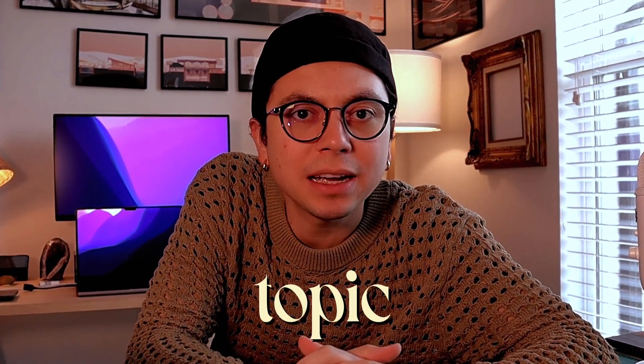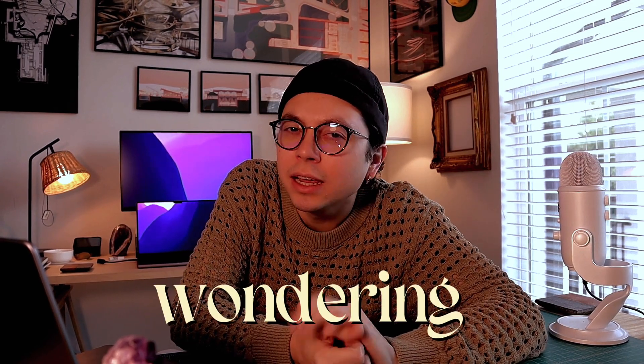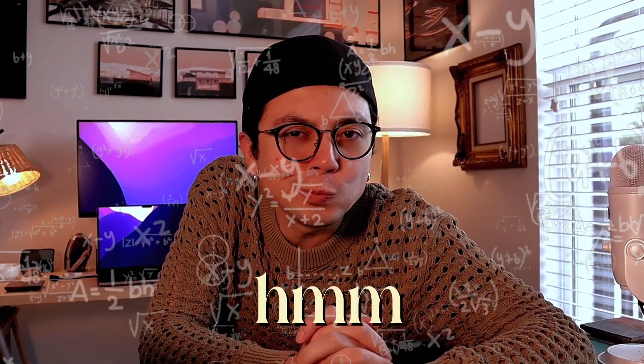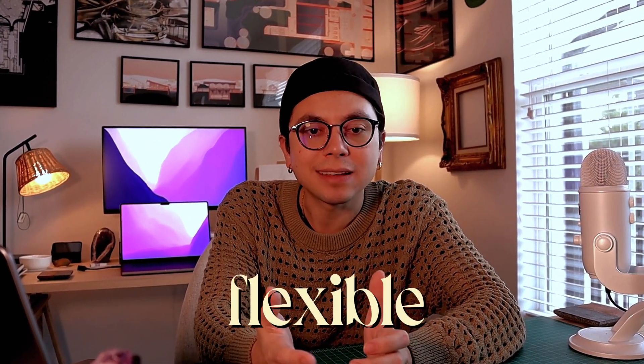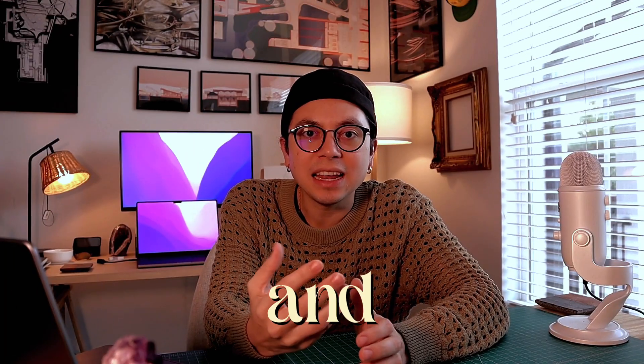I'm kind of surprised that this topic has not been talked about in more videos on YouTube. I'm wondering, is it because people don't want word to get out that this program exists? Welcome back to my studio, my name is Ricardo and I'm a UX designer at Google. In today's video I wanted to talk about a topic that I'm shocked there are not a lot of videos about on YouTube.